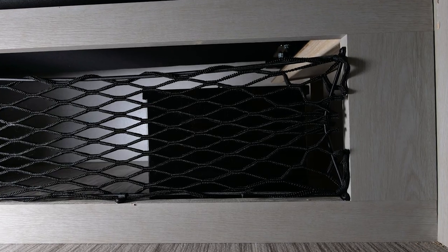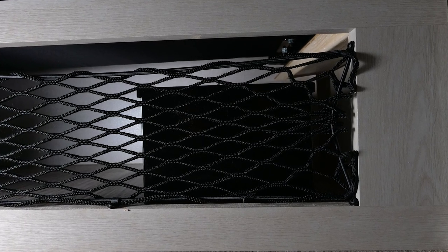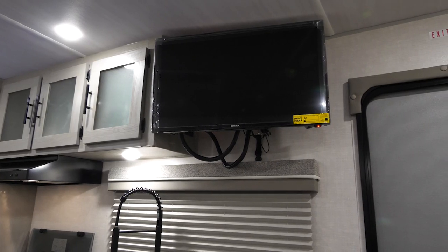To add on to an already impressive list of standout features, we find a lockbox on our 23 RLDS, which is a great place to store your valuables while away from the campsite. A 12-volt TV allows you to still watch TV even while boondocking.